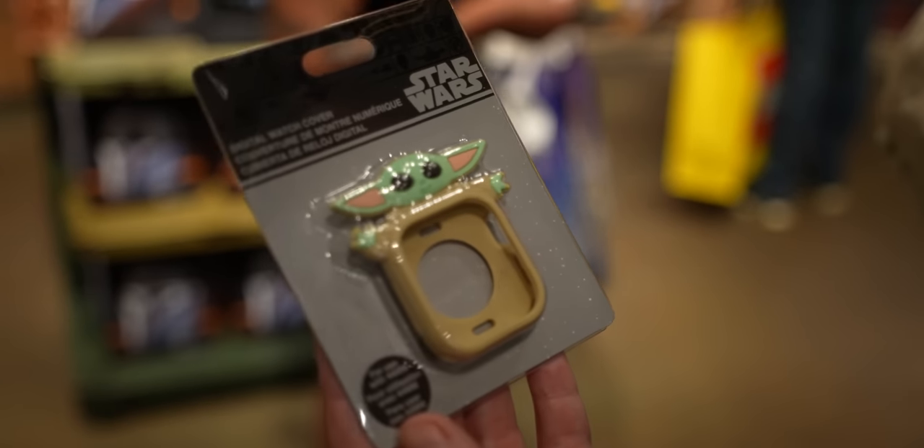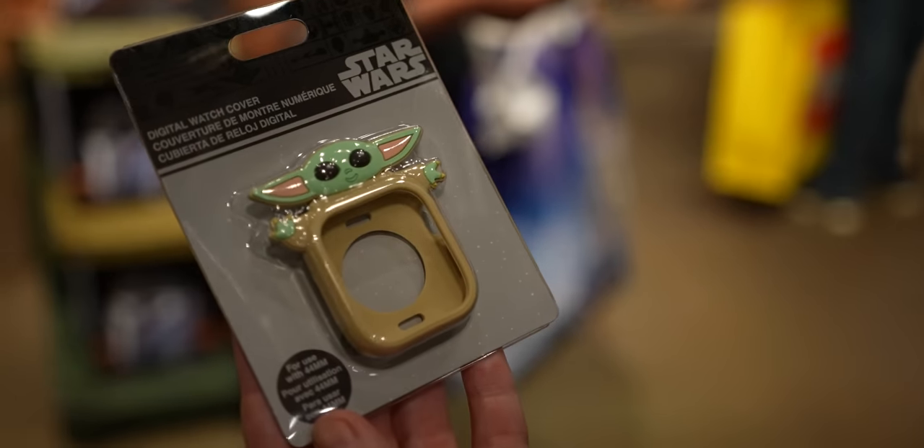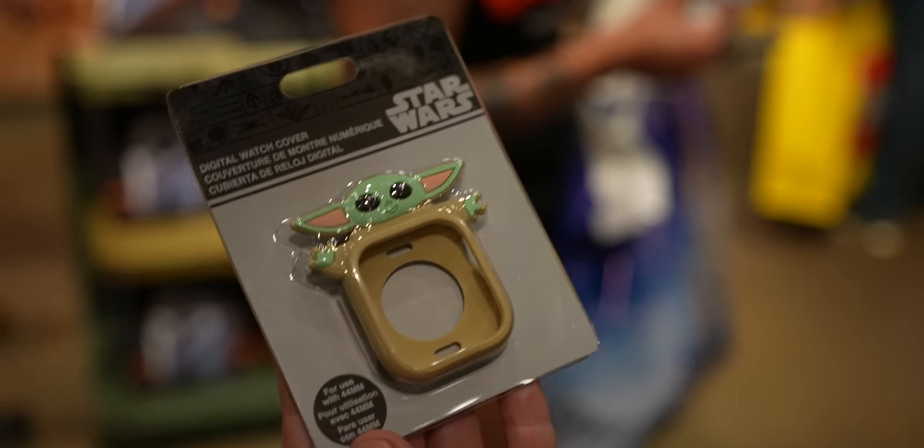We're standing in line to check out and they have all these things that are tempting me — like look at this digital watch cover. I feel like you need that.